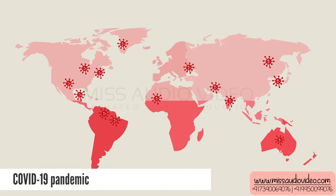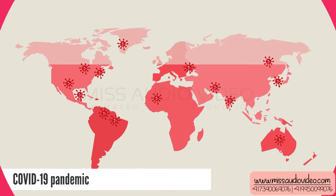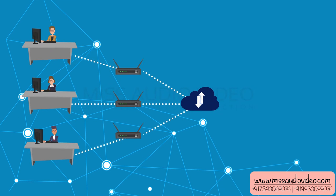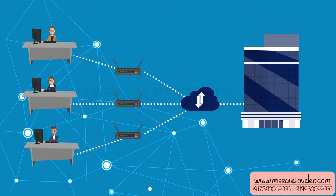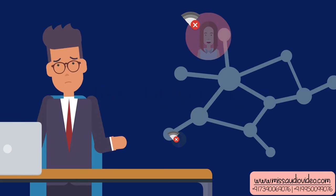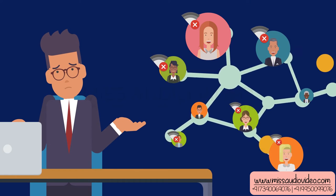The COVID-19 pandemic has affected societies at large, leading to a lockdown that has caused many companies to start a remote network to keep their businesses afloat. Since employees can't get to work physically to mark attendance, how do employers keep up with them remotely?